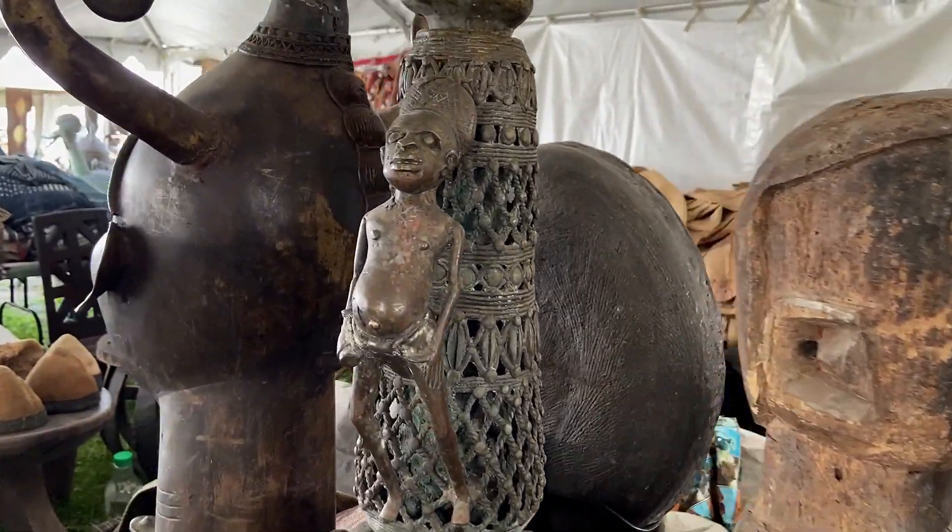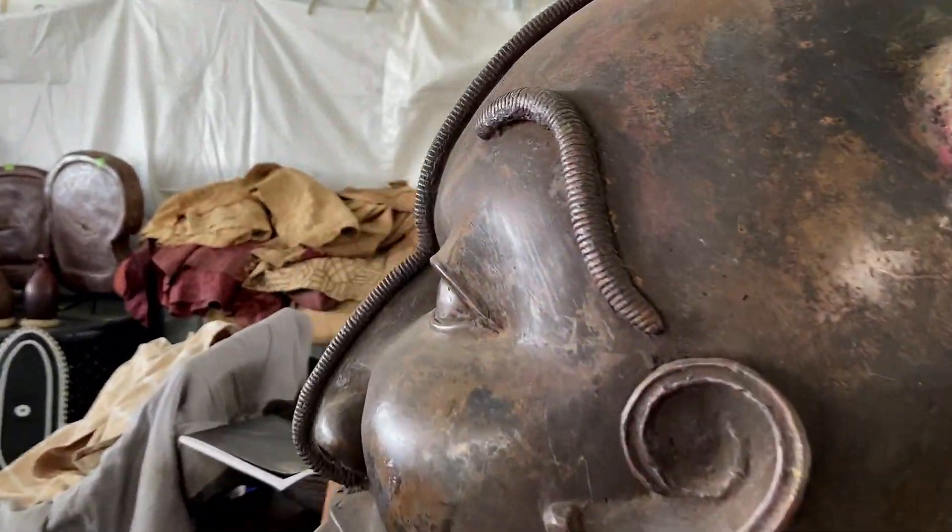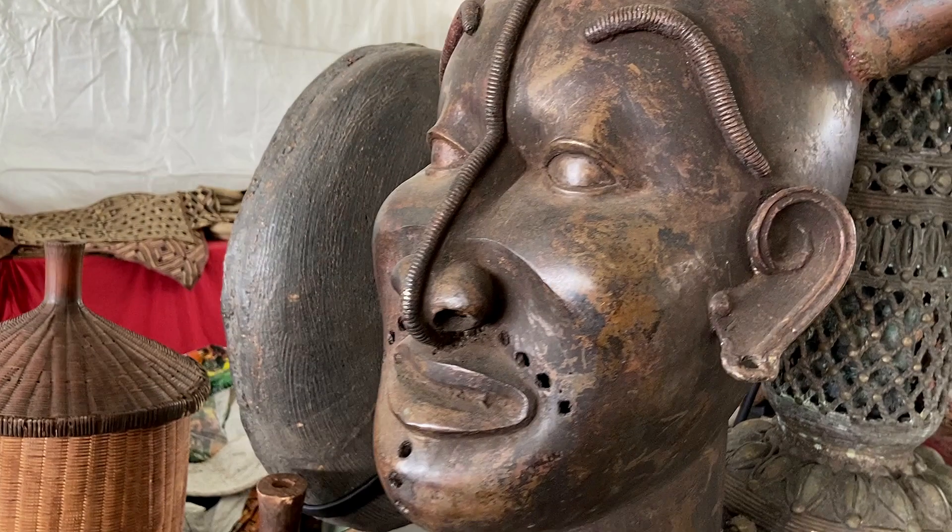And if you're into African art, yep, they've got that too. They always have a good variety of dealers from various regions.